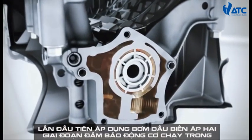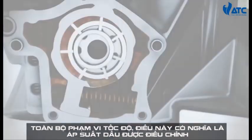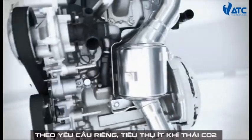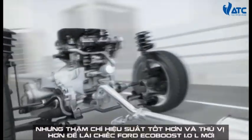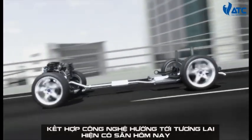Implemented for the first time, the two-stage variable displacement oil pump ensures that the engine runs at the optimum oil pressure across the entire speed range, with oil pressure adapted to individual requirements. The result: less fuel consumption, less CO2 emissions, but even so, better performance and more fun to drive. The new Ford one-litre EcoBoost combines forward-looking technologies which are now available today.